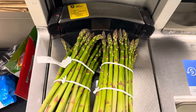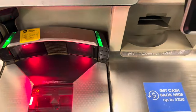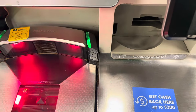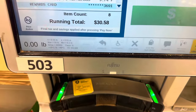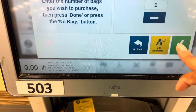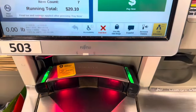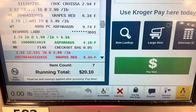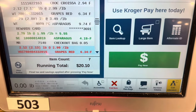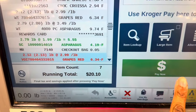At the self-checkout, my total before my rewards card was shown on screen. After scanning my card, my total came to $26.44. I had her take the grapes off because I needed the digital coupon for them and didn't want to pay $6.34. So my final total was $20.10, minus the grapes.